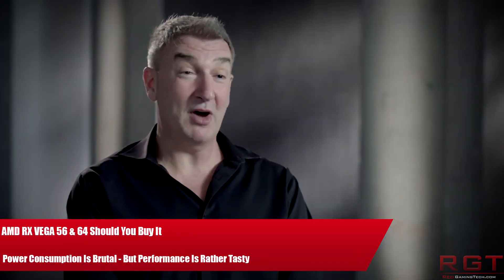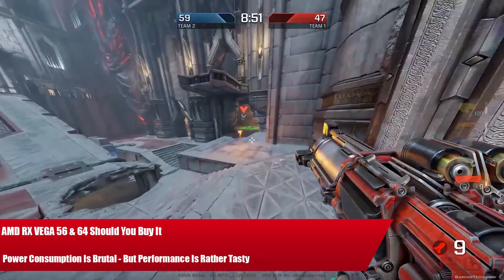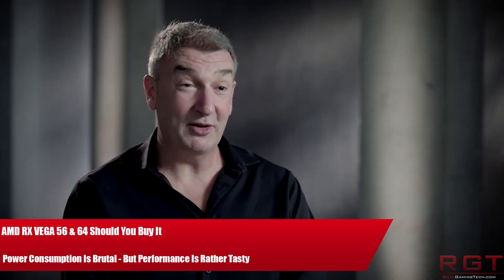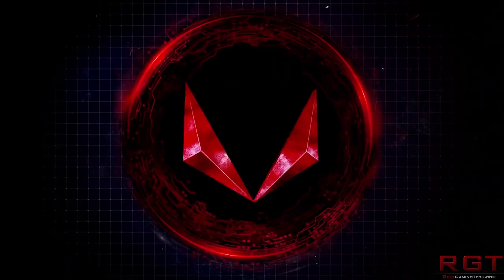Ladies and gentlemen, my name's Paul, and in the ShrekGamingToday.com video, we're going to be asking and answering, hopefully anyway, a simple set of questions: should you buy either Vega 64 or 56, or would it be better to spend your cash on NVIDIA's GeForce series?